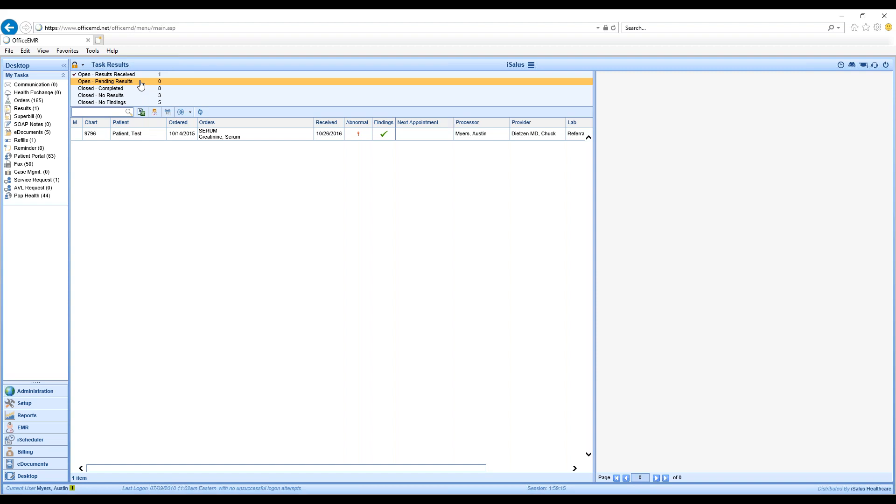Then you have three buckets for closed results. Closed Completed are ones that have been completed — they have results and findings entered. However, you also have two additional closed buckets: someone can close a result with no findings, or close it with no results. That's going to show you at a high level whether someone closed something without results or without findings.